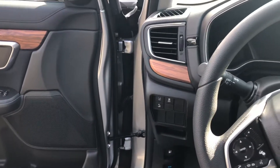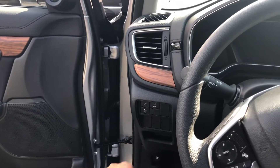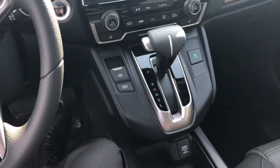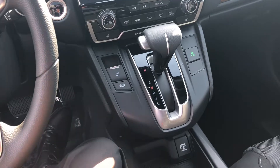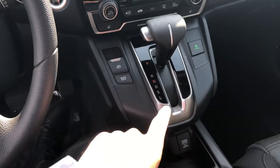And if you look over here, you're going to have lane departure warning and collision mitigation braking system. You also have automatic headlights and your electric parking brake and electric brake hold. Then you have your connectivity button as well.